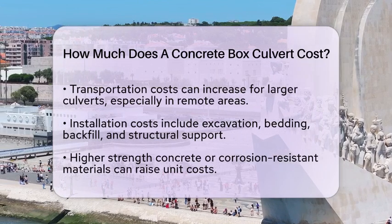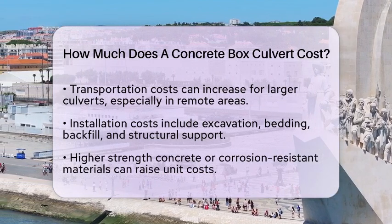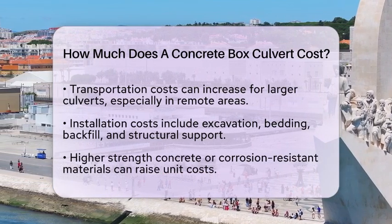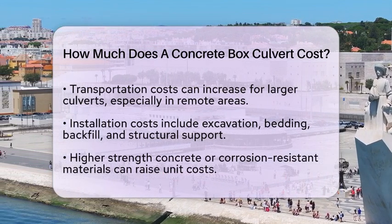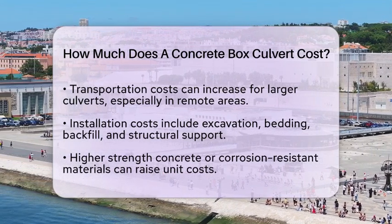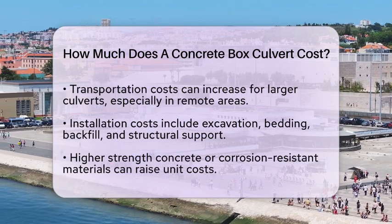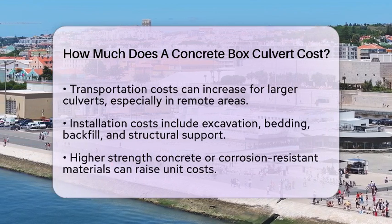Installation also adds to the overall project cost. Civil engineering design must account for excavation, bedding, backfill, and structural support. Material specifications can also impact pricing. If you require higher-strength concrete or corrosion-resistant reinforcement, expect to see increased unit costs.